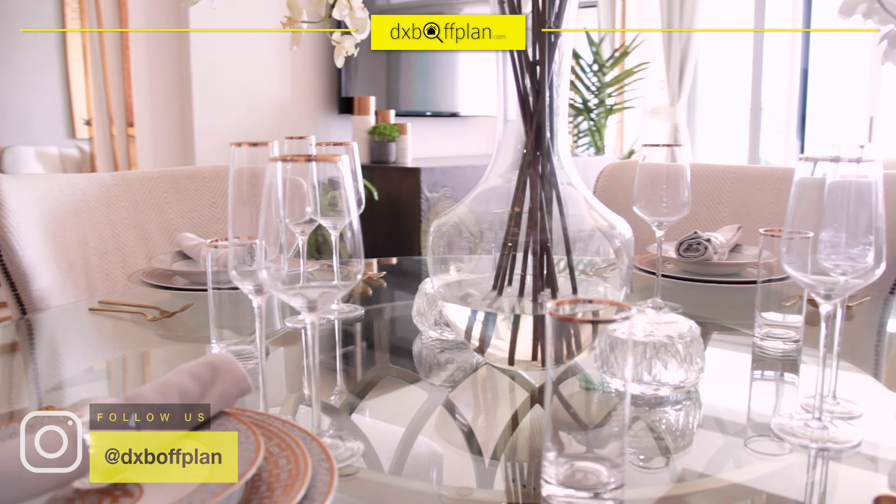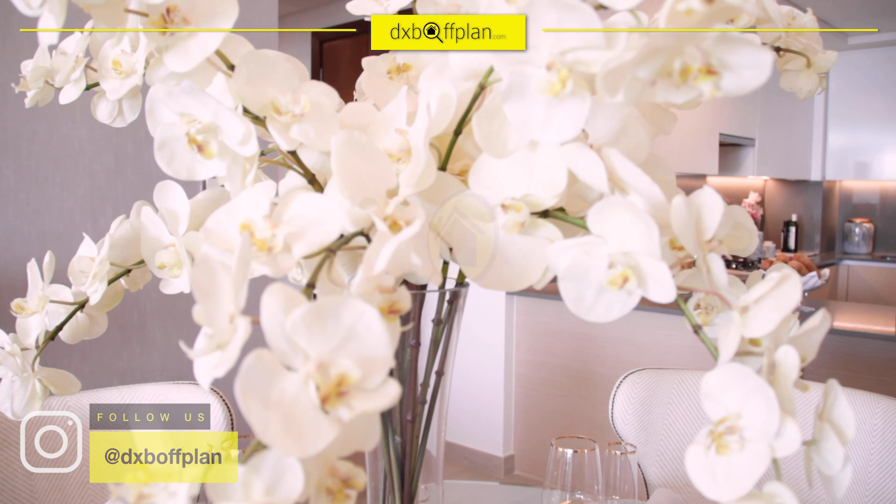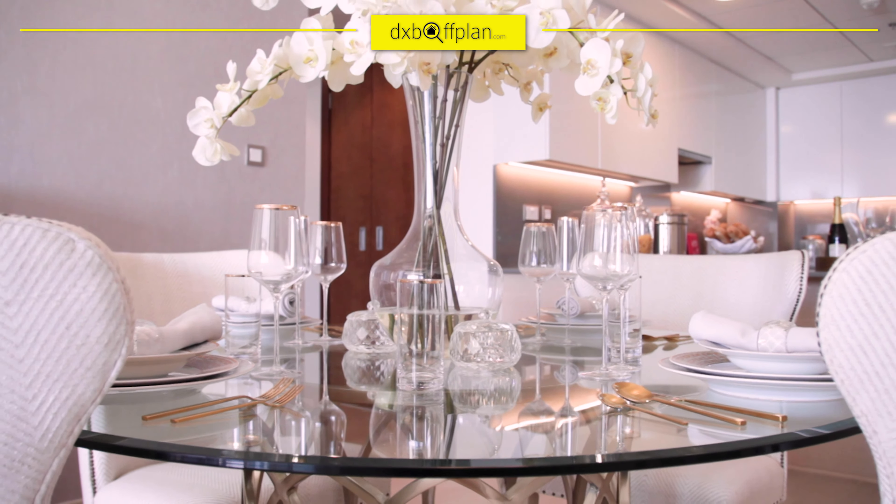Here is your dining space. You can place a round table or rectangular, depending on how many guests you'd like to dine with you.